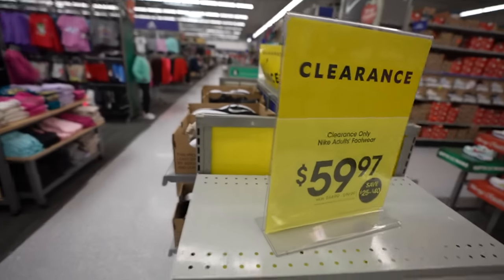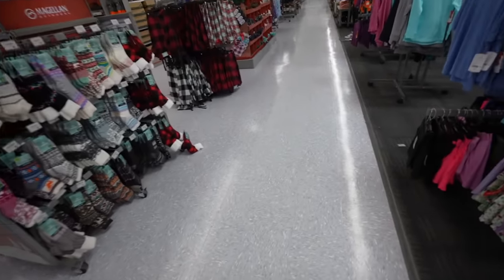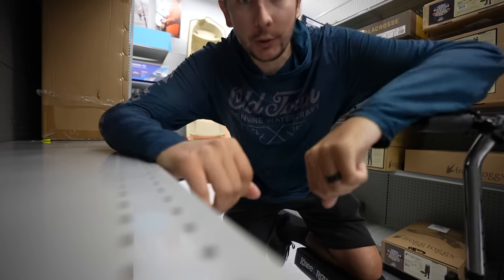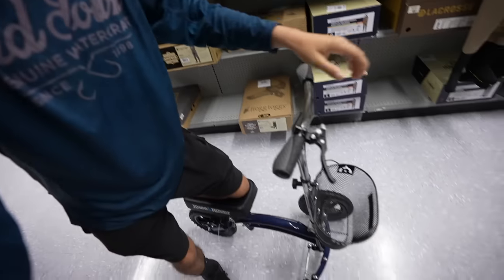We're inside. We found clearance, but these are shoes — not looking for shoes. This scooter thing's not the easiest thing. So apparently I took the long way and went all the way around the store, scooted around until I found the fishing section. This thing is not as easy as I thought it'd be to balance on, but we're getting there.